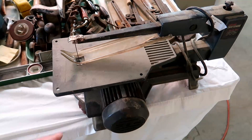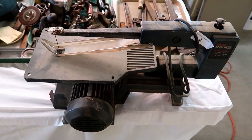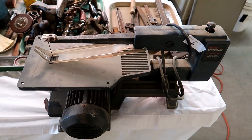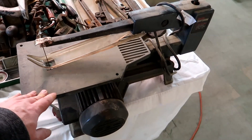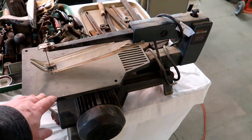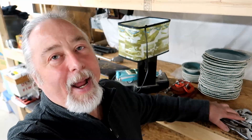Here we have a jigsaw. Jigsaws still sell — crafters and carpenters use them occasionally. It's a good item, but where do you sell it? Probably not on eBay since it's a little heavy and big. I'd sell this on Facebook Marketplace with local pickup — that's the best bet. Sometimes mixing and matching items is a good way to attract more than one type of buyer.